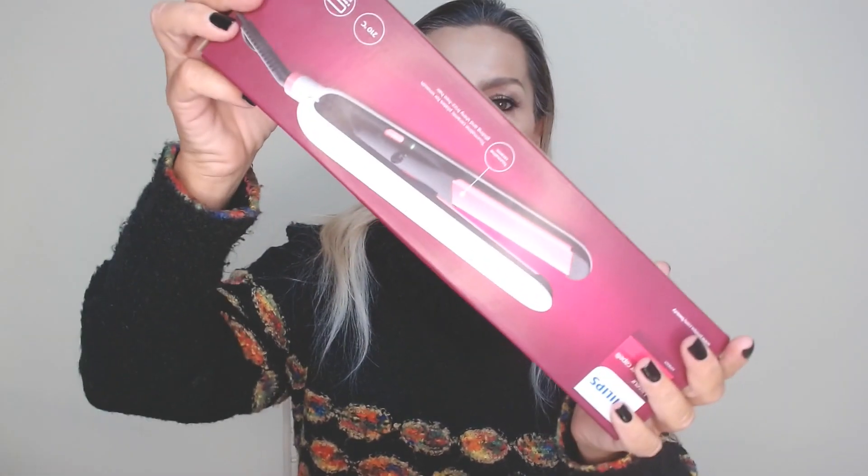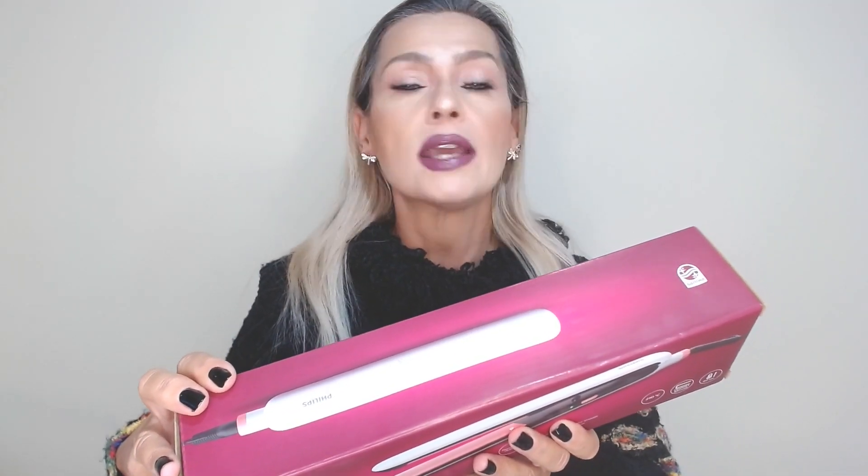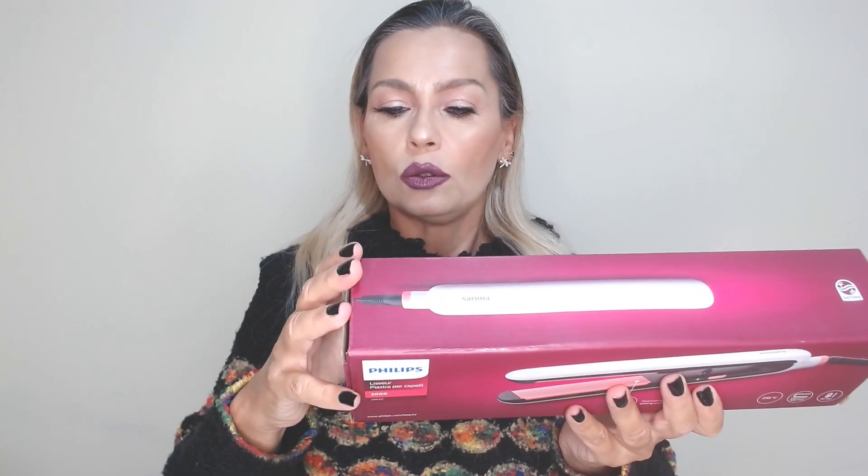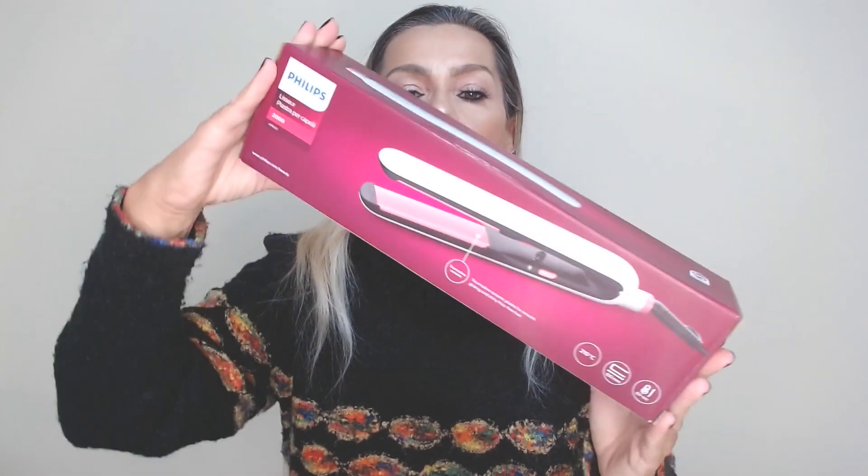Let's get started! The first thing that I bought this week is a hair straightener. It is a smooth and shiny hair straightener by Philips with tourmaline ceramic plates. I bought it — it had 30 euros and I bought it for about 12.99. It is a good price, I think.